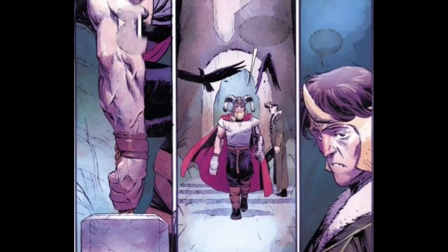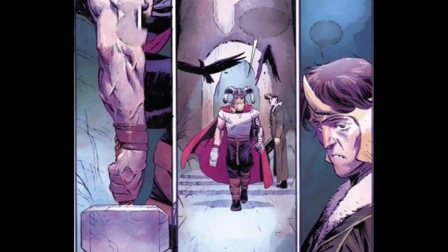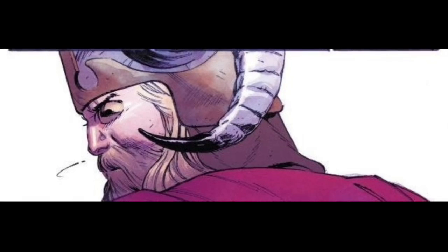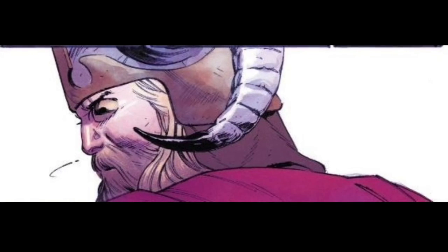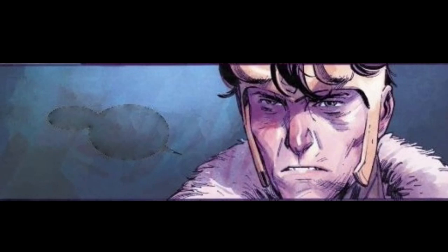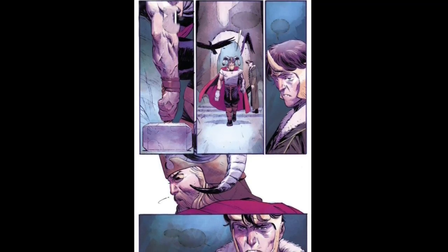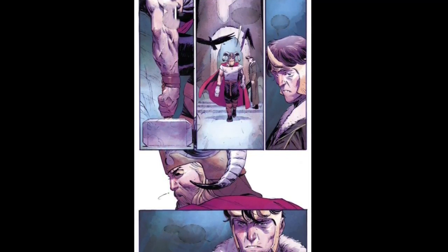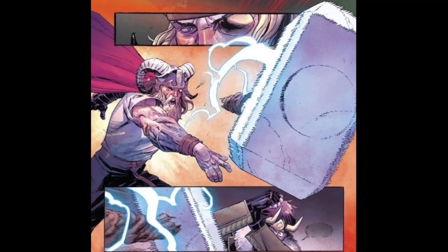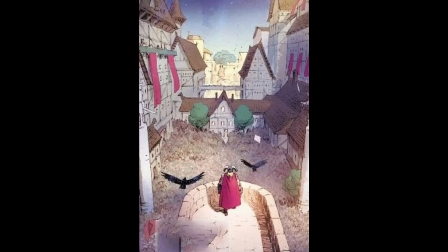Thor is basically saying: know your position and don't come unless I bid for you, and he threatens to use his ravens to rip out Loki's eyes. Loki asks if the hammer is getting heavier, noting he's never heard Thor grunt when picking it up. I dig this because it shows just how close they are and how observant Loki is. Thor lobs Mjolnir at Loki and stops it right in front of his head, letting Loki know he's the All-Father.